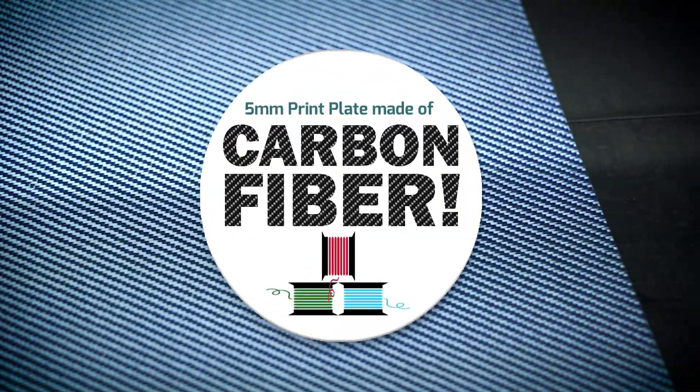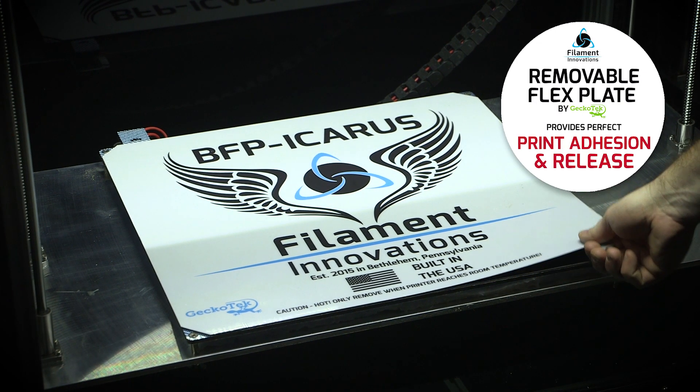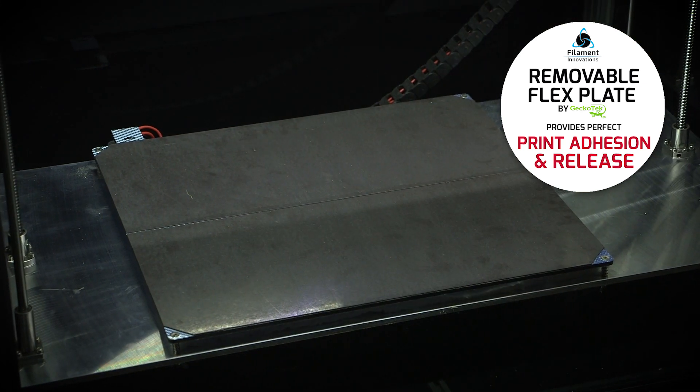Filament Innovations remains the only 3D printing company to utilize a 5 mm carbon fiber print plate and removable flex plate by GeckoTech, which provides perfect print adhesion and release every time.